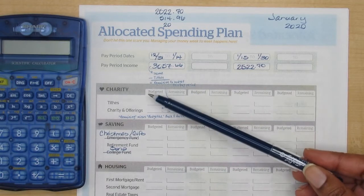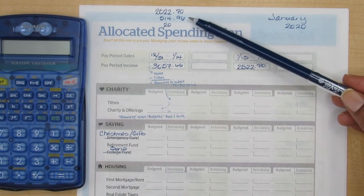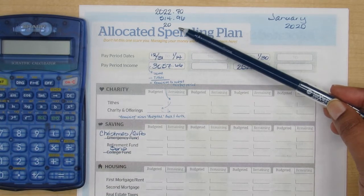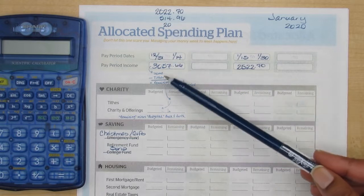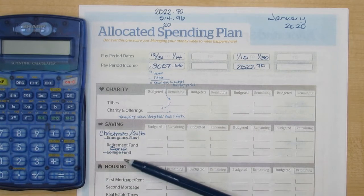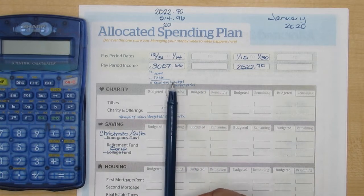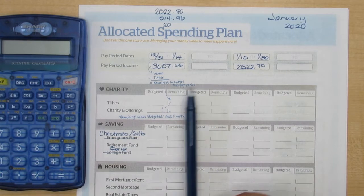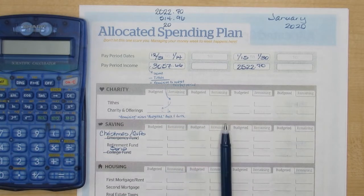I've already filled in some areas of the allocated spending plan — my income from my full-time job, money coming out of my sinking funds, and my savings from my cash envelope from December. The total of these three is $3,057.66, and I've already changed some labels so the names are meaningful to me. This month I'm going to change up how I do this — I only get paid twice a month, so I'm going to skip one column and write in the next one. I write pretty big so I need some extra room.